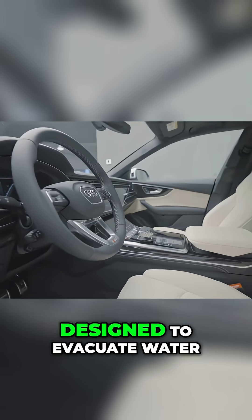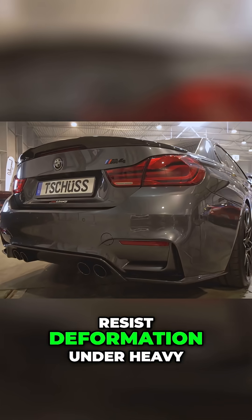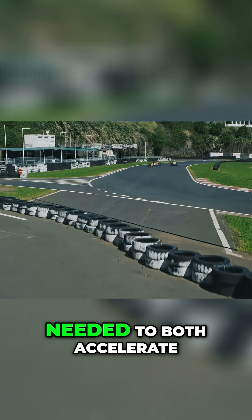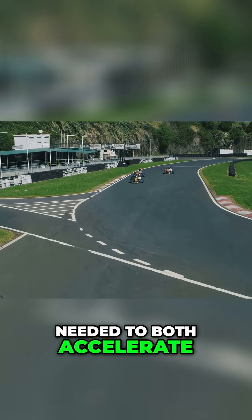These tires are designed to evacuate water, resist deformation under heavy cornering loads, and provide the traction needed to both accelerate and stop effectively.